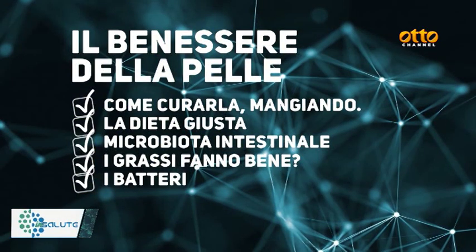Quando il benessere della pelle passa per l'intestino. In questa puntata di In Salute parleremo dell'alimentazione legata alle patologie e agli inestetismi della pelle, capiremo come curarla mangiando, con la dottoressa Francesca Finelli, biologa nutrizionista. Andremo a vedere quali cibi fanno bene alla pelle, quanto l'alimentazione incide sulla nostra cute, quali sono le patologie derivanti dalla cattiva alimentazione e parleremo del microbiota intestinale.